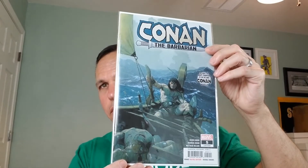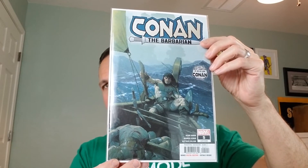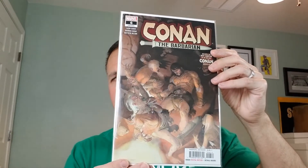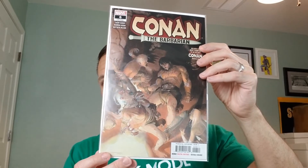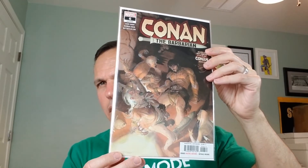Conan the Barbarian number 5 from 2019. The cover artist is Esad Ribic — I'm probably not pronouncing that right. Same title, issue number 6. This is the A cover, also by Esad Ribic. Esad, if you're watching, let me know how it's pronounced.